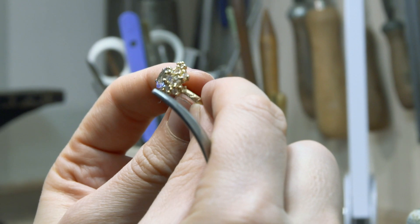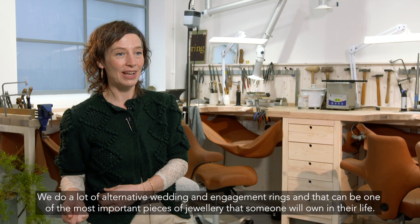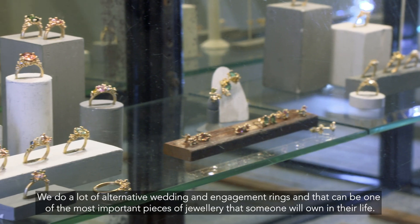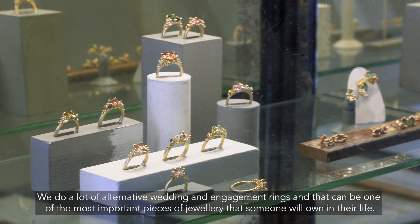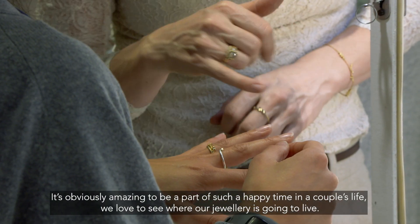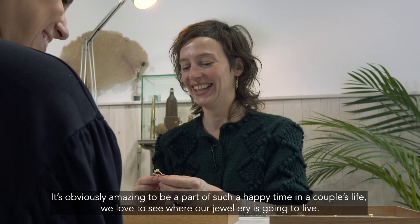We do a lot of alternative wedding and engagement rings, and that can be one of the most important pieces of jewellery that someone will own in their life. It's obviously amazing to be part of such a happy time in a couple's life. We love to see where our jewellery is going to live.